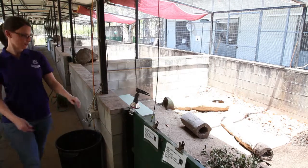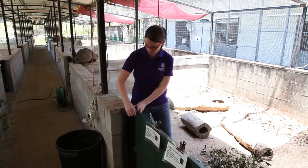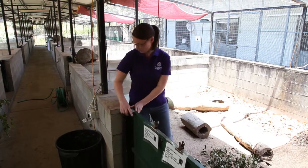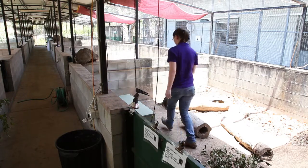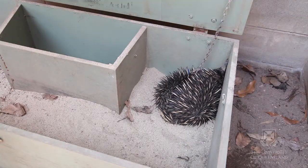Breeding echidnas in captivity has only been possible the last few years. Perth has had success for the last four years, but before then it was pretty much unknown. There were a few random births but none of them were planned — they were all just noticed by the keepers.